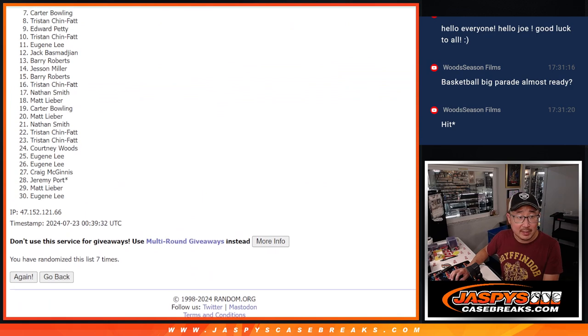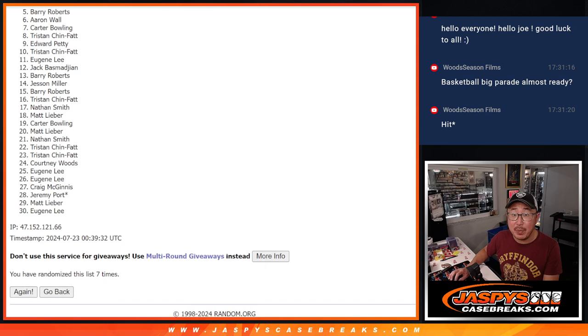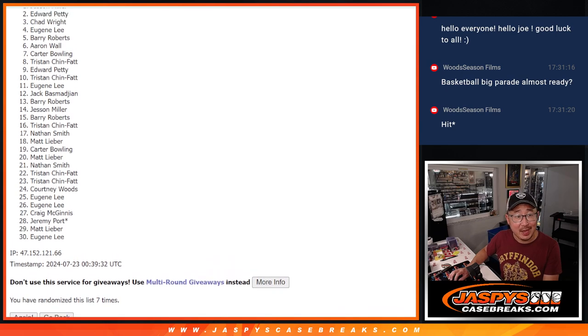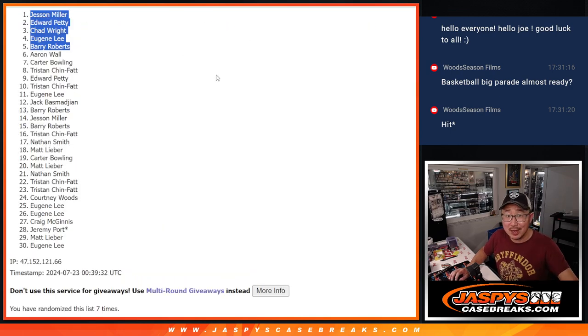So 6 through 30, sad times. Sorry Aaron, very close, just not quite. Appreciate everybody giving it a shot, but only the top 5 can get into the next break, and that's going to be Barry, Eugene, Chad, Edward, and Jessen. Congrats to the top 5. We'll see you in the next video for the break. JazzBeastCaseBreaks.com, bye-bye.